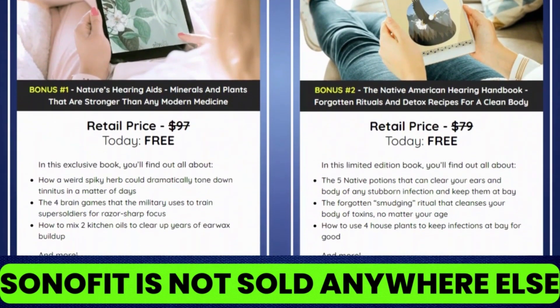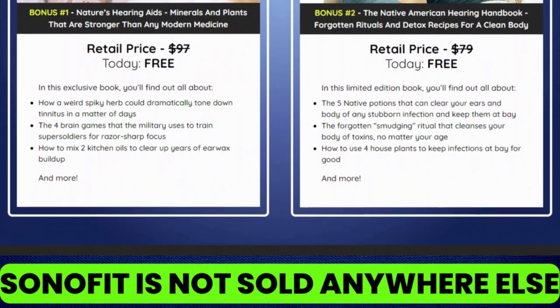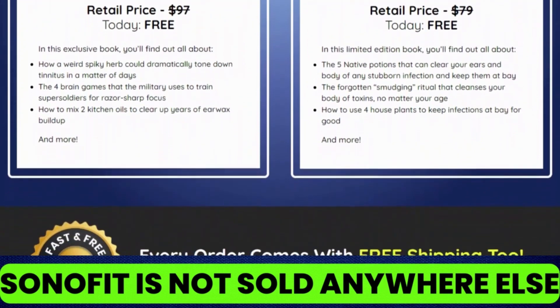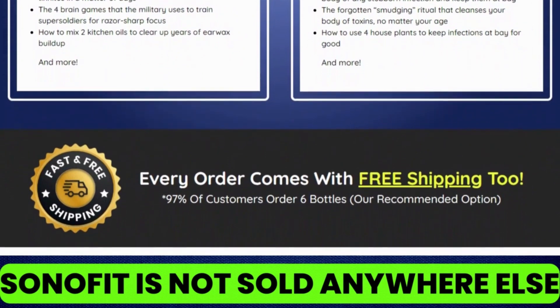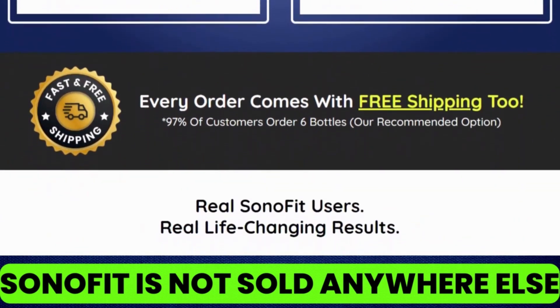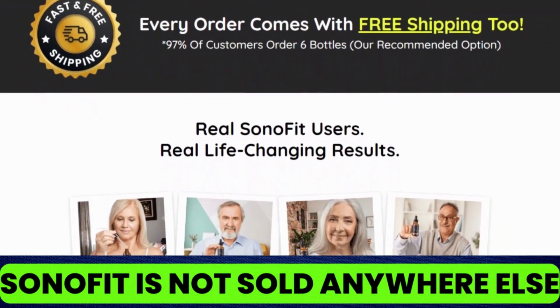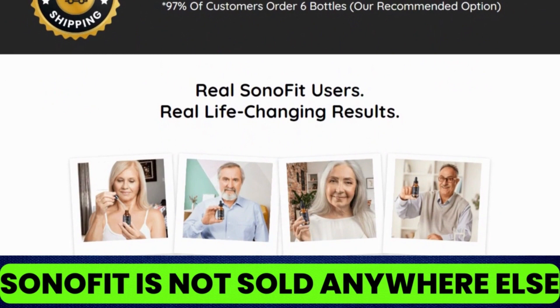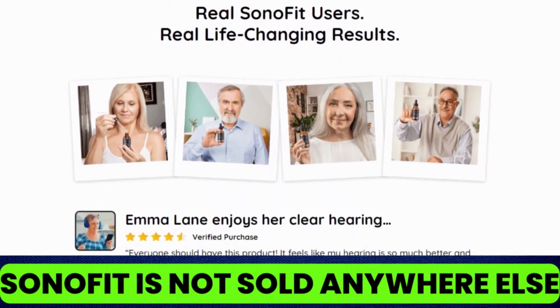I have left more benefits in the description here. If you have noticed that your hearing has gotten worse or you can't hear people properly, this supplement is for you. Using the Sonofit hearing supplement for more than 3 months can bring uplifting results. Although Sonofit has no side effects, never exceed the recommended dose to avoid triggering any reactions in the body.